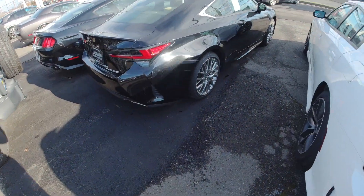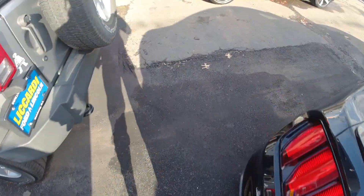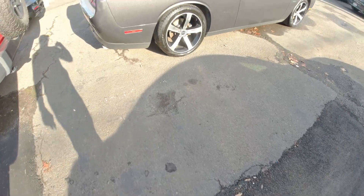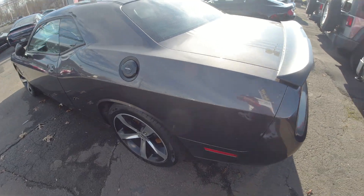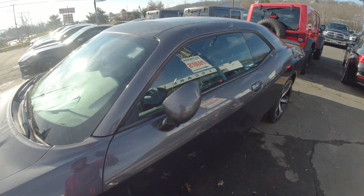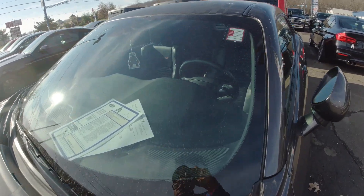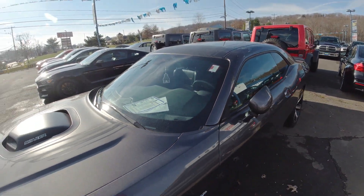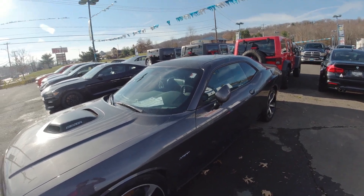They got over here a regular RT — 2016 RT Plus, 61,000 miles. That's a lot of miles. That's pretty much all they got. What's going on, y'all? Like, comment, share, subscribe. I appreciate all my subscribers. Hit the notification bell too.